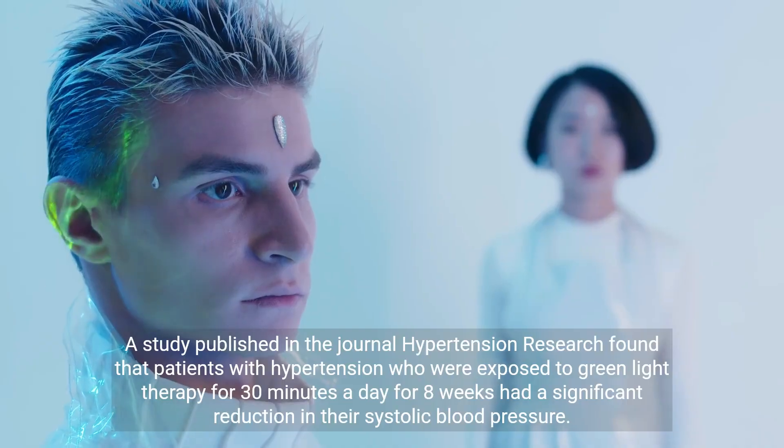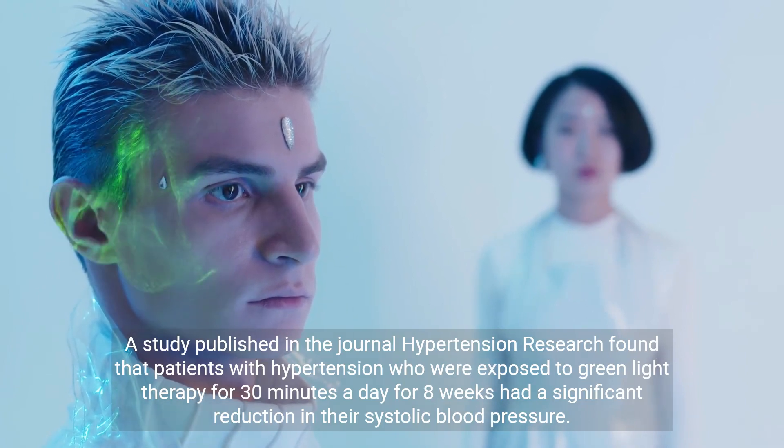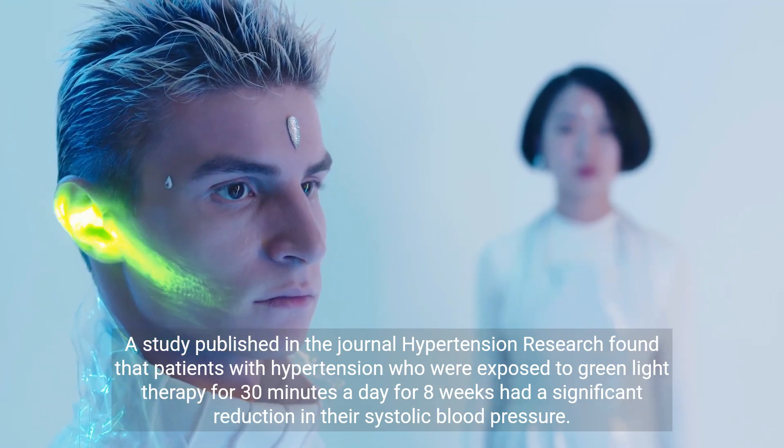A study published in the journal Hypertension Research found that patients with hypertension who were exposed to green light therapy for 30 minutes a day for 8 weeks had a significant reduction in their systolic blood pressure.